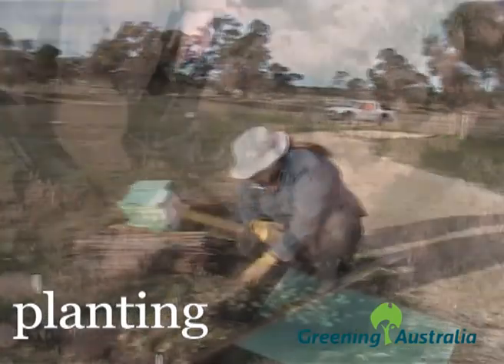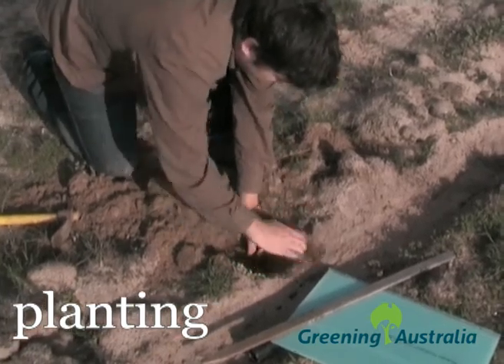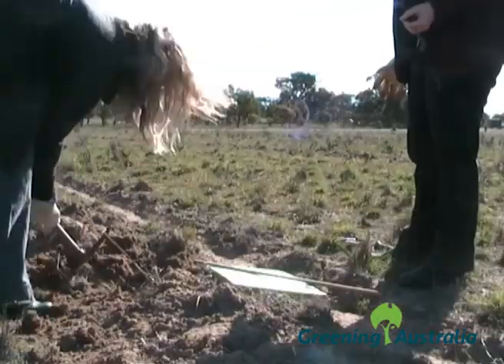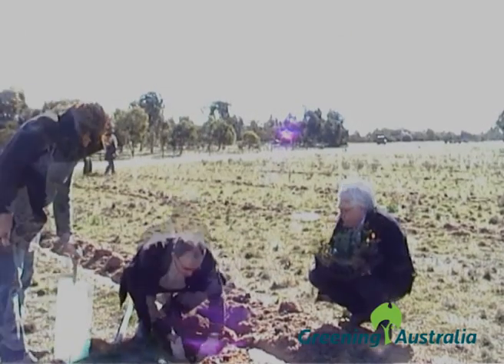Over 2,000 seedlings were planted along the direct seeding lines, each one protected by a green tree guard. In 2010, WOMADelaide staff visited the revegetation site with Greening Australia to help with the planting.